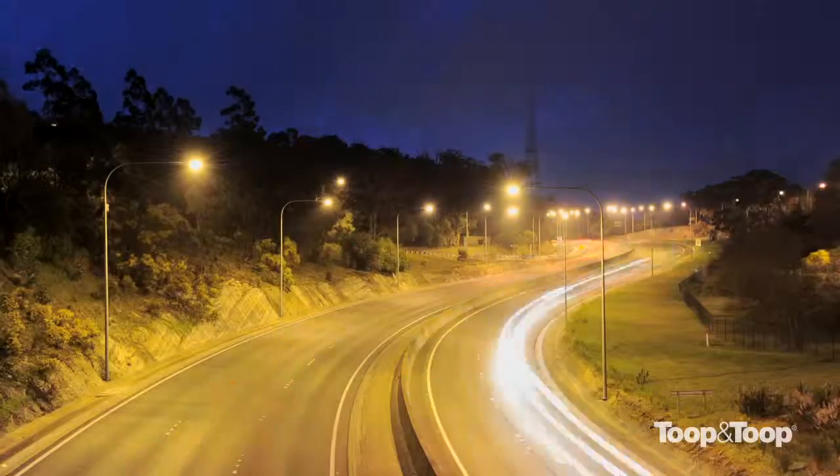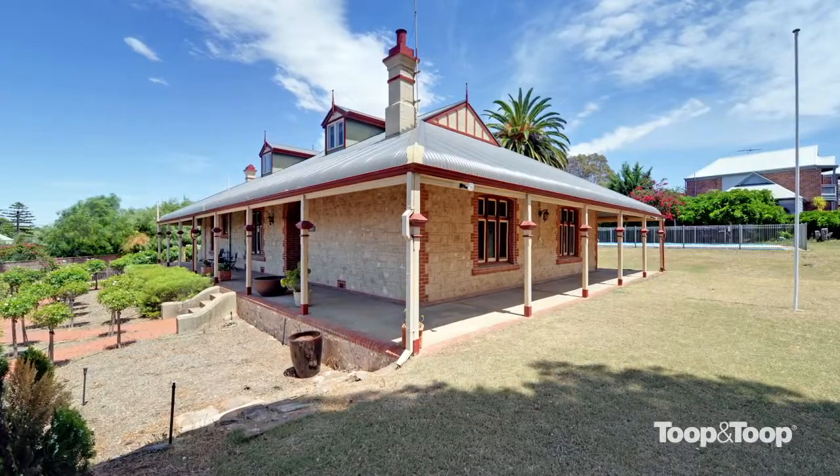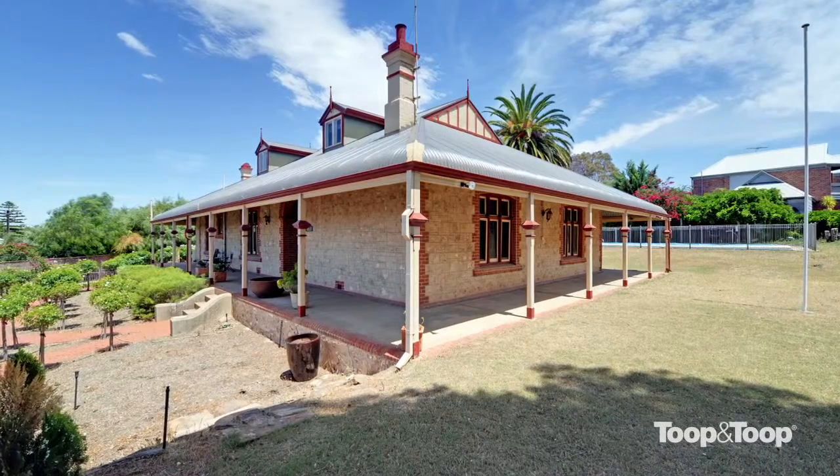Hello, I'm Peter Veach from Toop and Toop. It's my pleasure today to show you through number one Beattie Terrace at Murray Bridge, which is less than an easy comfortable drive from Adelaide. The property that we're visiting is a lovely stone homestead, just a short stroll from the main street.